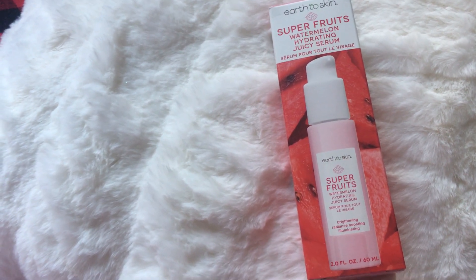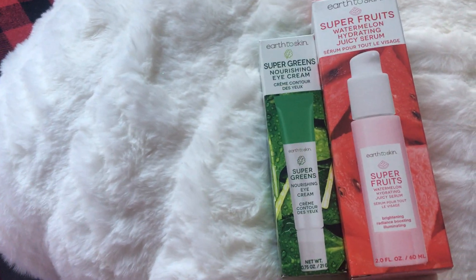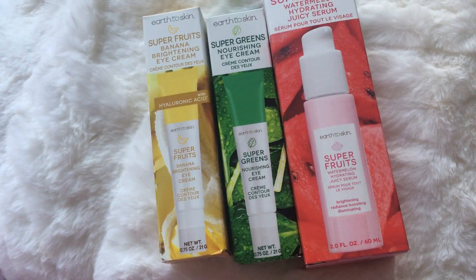And then we have a serum — the Superfruits Serum. They're in different categories. And then we have the Super Greens Eye Cream. And we have a Banana Brightening Eye Cream as well.